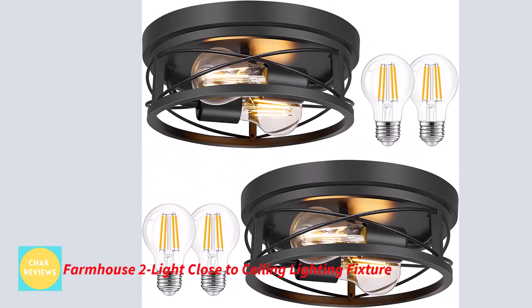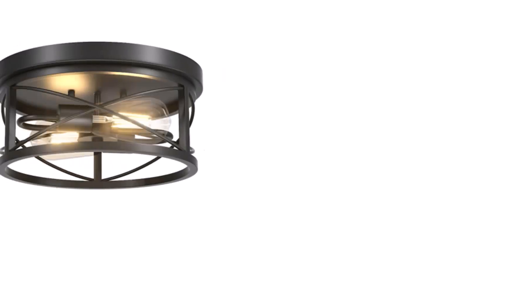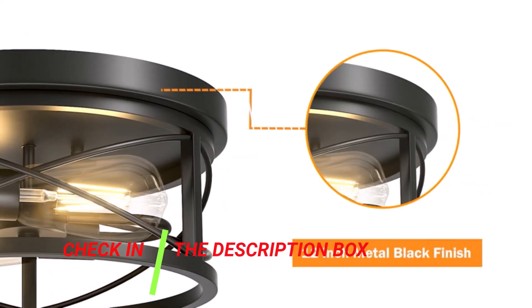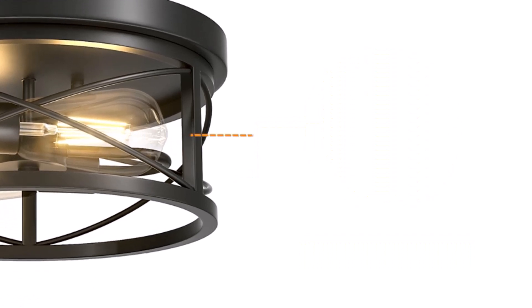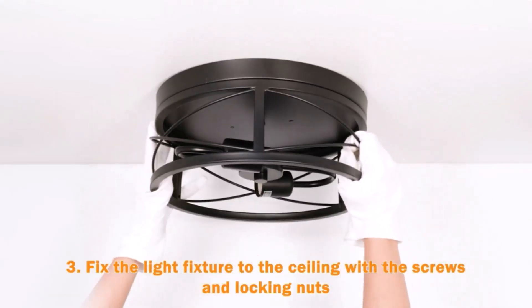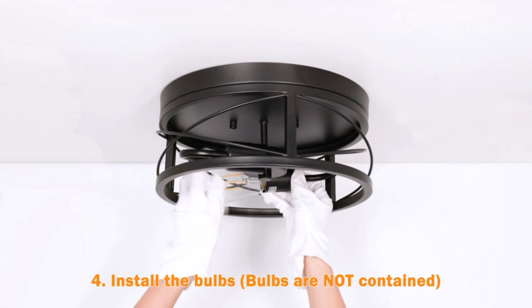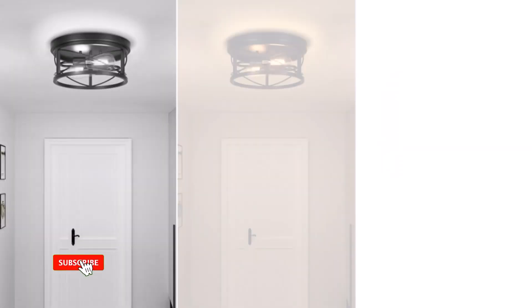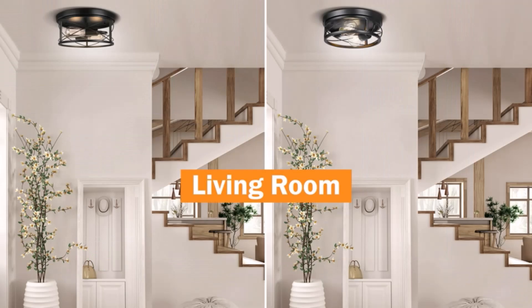Number 4: Farmhouse 2 Light Close to Ceiling Lighting Fixture. This all-certified farmhouse flush mount ceiling light has an eye-catching matte black finish and an open cage style frame. It provides 360 degrees of lighting that brightens the entire space and gives your home a retro, industrial chic feel. This industrial flush mount lighting is composed of premium metal, which makes it stronger, rust-resistant, long-lasting, and extremely safe to use. These two lights come bundled with four A19 bulbs — free yet of excellent quality. Farmhouse ceiling light fixtures come with all the attachments and are hardwired, requiring no assembly. Step-by-step installation instructions are also available, and it only takes a few minutes to complete a beautiful home renovation.